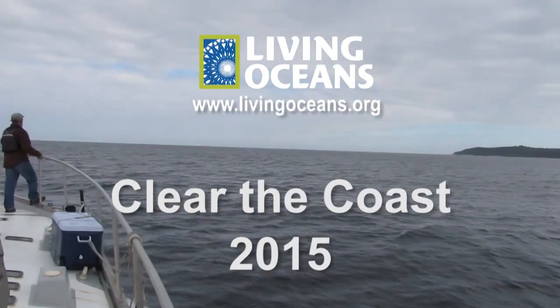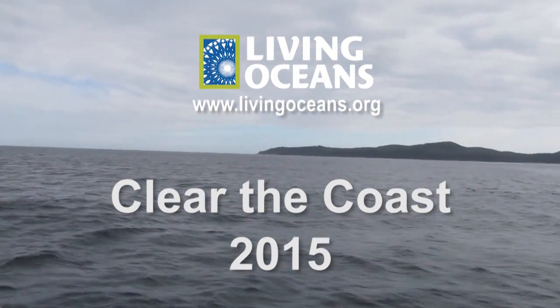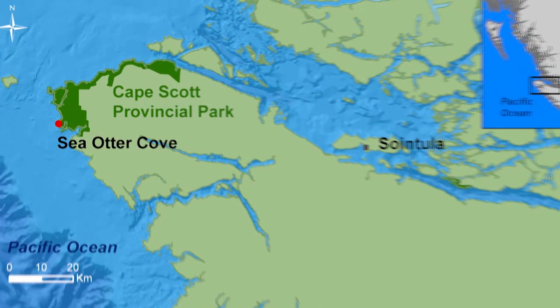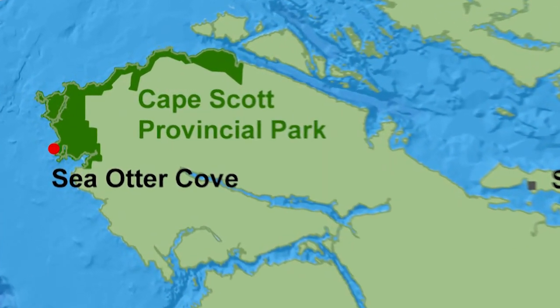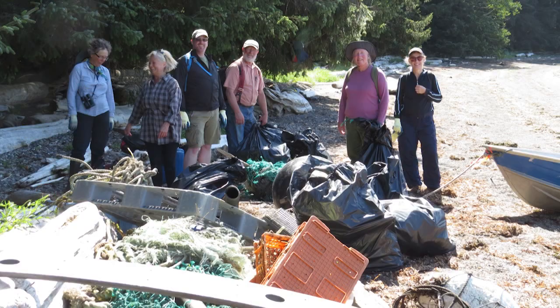This year Living Oceans did two expeditions to clean up marine debris on the northwest coast of Vancouver Island. In mid-August we went back to places that we cleaned last year. We had left those beaches absolutely cleared, and this year when we went back there was another ton of debris on each of them.